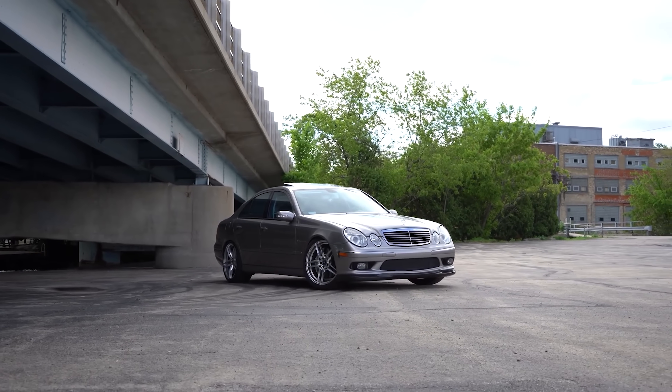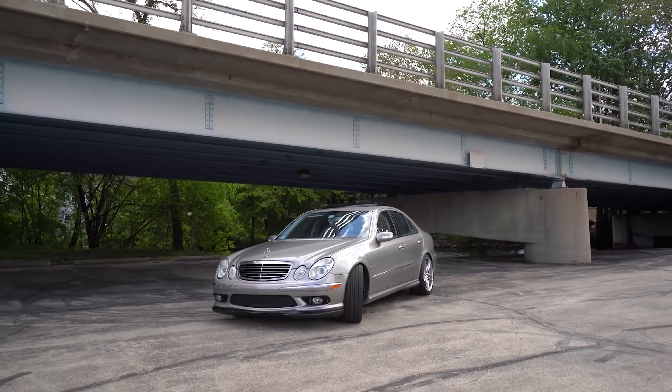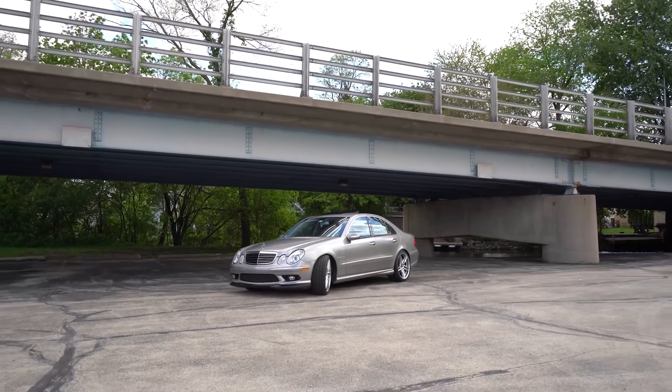The E55 AMG still runs the quarter mile in the mid-to-high 12-second range and gets to 60 and 100 mph quicker than a $225,000 V12 Ferrari 575 — insane for a sedan under $10,000. There are known electrical gremlins: seat control modules that drain the battery, air bladders that split in the seats, and fluid-filled motor mounts that wear from all that torque. However, the drivetrain itself is extremely stout, unlike its head-bolt-eating 63 AMG cousin, and takes well to modifications. These can be had for as low as $6,000, but prices are starting to rise.